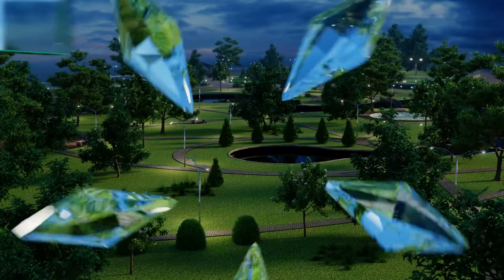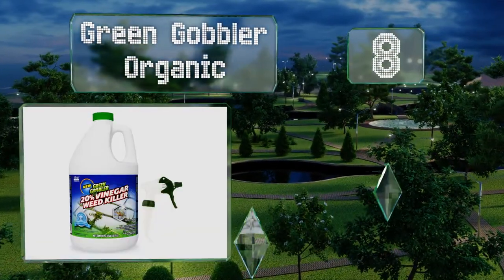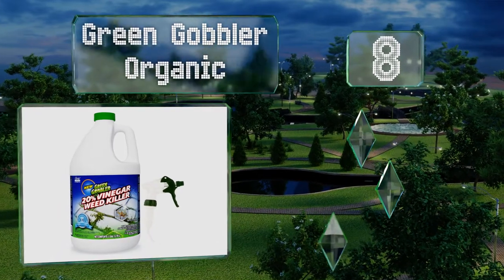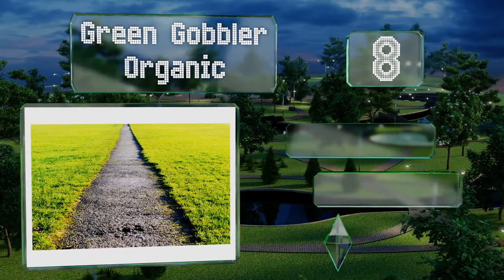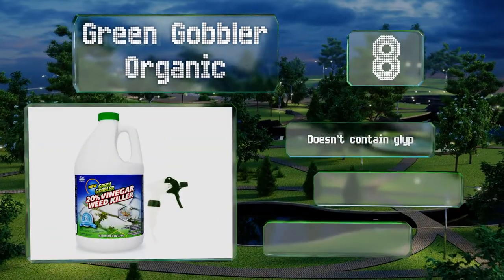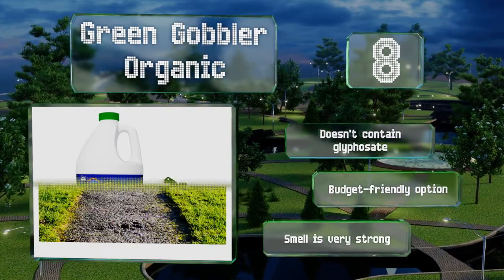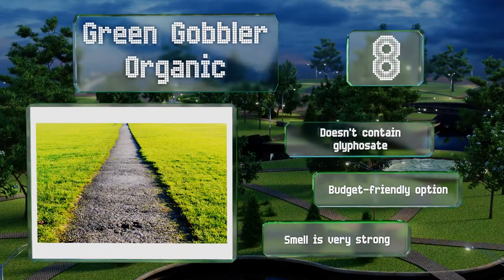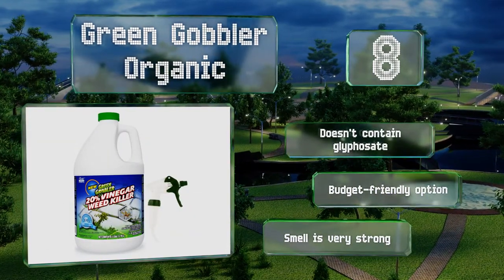Coming in at number 8 on our list, Green Gobbler Organic avoids chemicals and instead harnesses the power of vinegar to eliminate dandelions, white clover, moss, and more within a few hours. It's safe for use on concrete, so you can apply it to driveways and sidewalks too. It doesn't contain glyphosate and is a budget-friendly option. However, the smell is very strong.